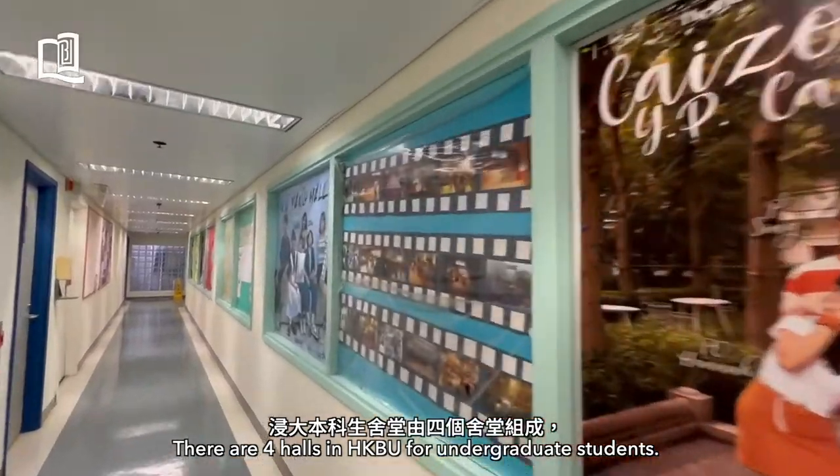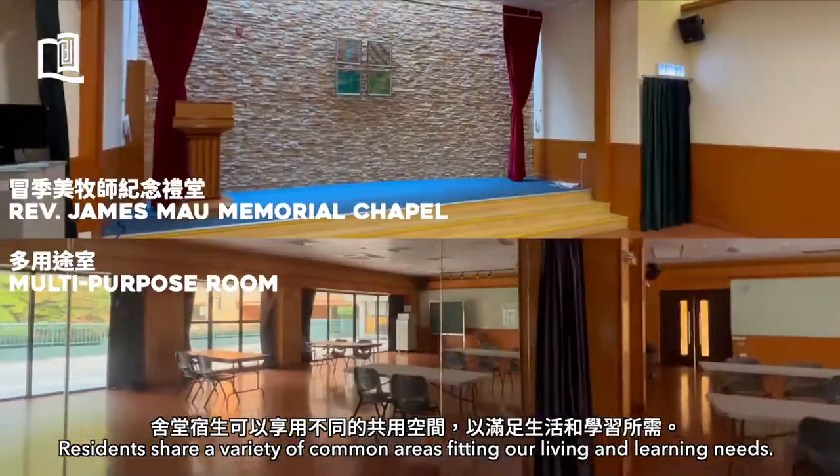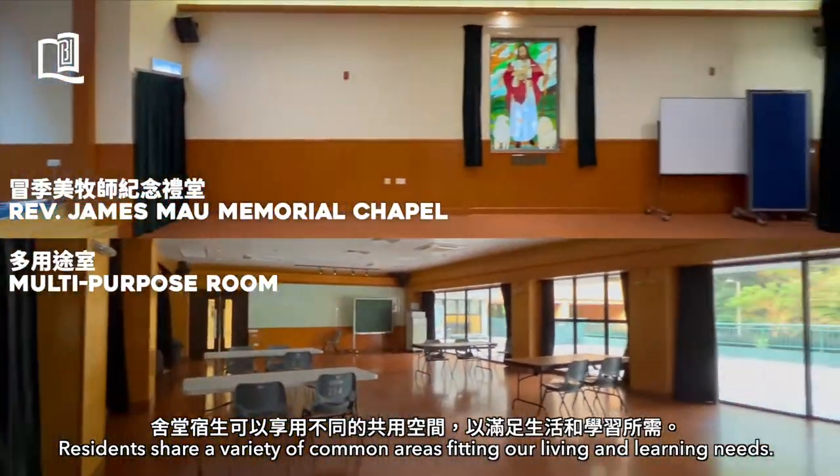There are four halls in HKBU for undergraduate students. Residents from the four halls can share a wide variety of common areas for all of our needs.